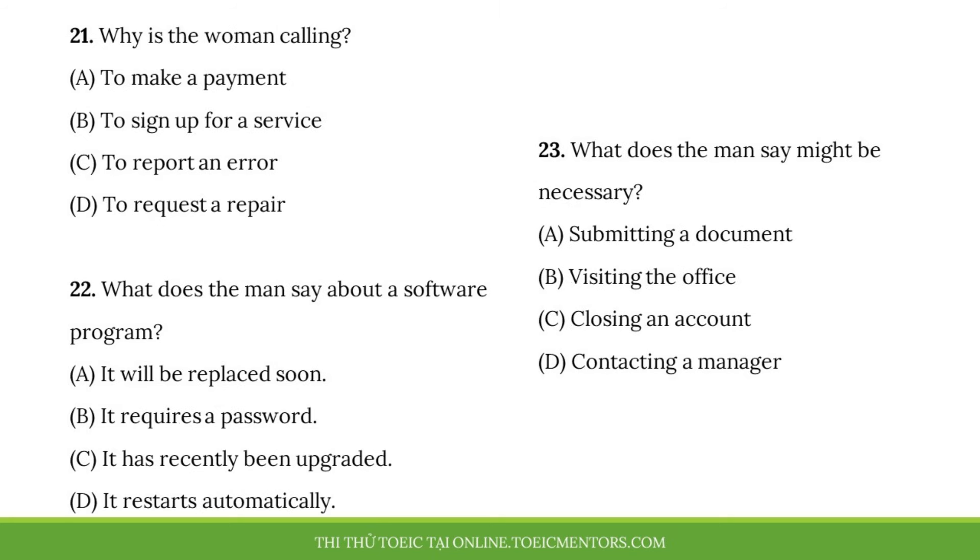Questions 21 to 23 refer to the following conversation. Hello, my name is Patty York, and I live at 782 Caldwell Street. I received a notice saying my payment for June is overdue. However, I paid that bill by bank transfer last week, so there must be some kind of mistake. Let me check on that, Ms. York. There isn't any record of a payment on our system. However, we've just upgraded our software. Maybe that's causing some problems. What do I need to do? Let's see if the payment shows up within a few days. If not, you may have to give us a copy of your bank statement proving the payment.